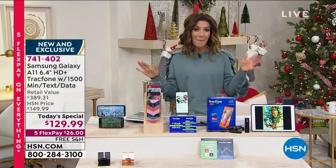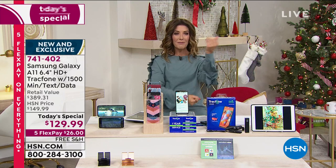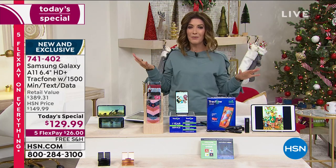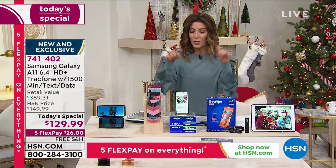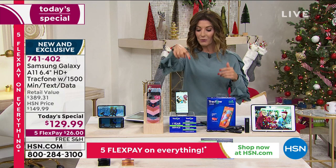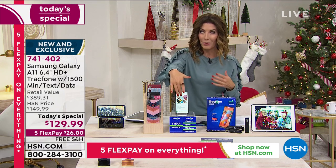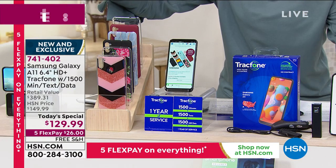The other cell phone companies don't want you to know about TrackPhone because they want to lock you in — give them money every month for a couple years, and by the way, you don't really own that phone. You're leasing it. You own this phone. If you ever run out of minutes, it's easy to add talk time or text messages depending on your usage — you can really customize this. So let's break it down again.